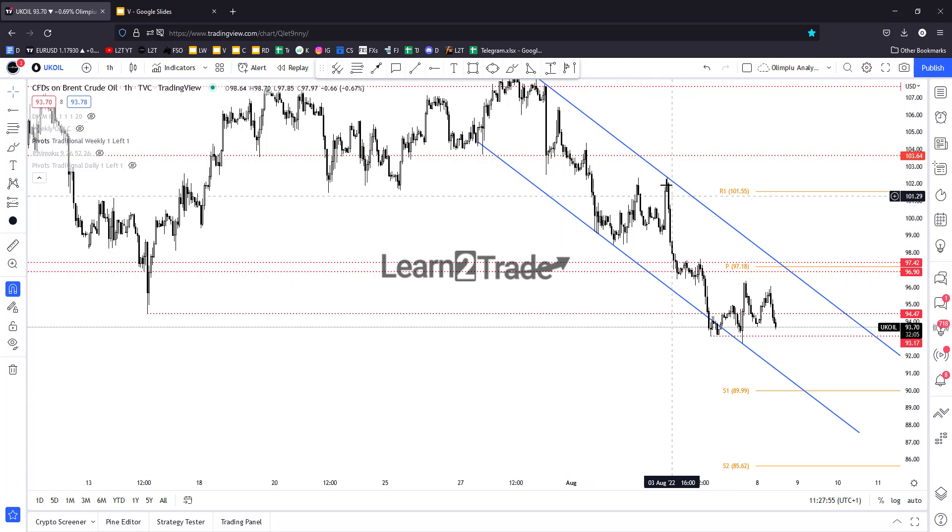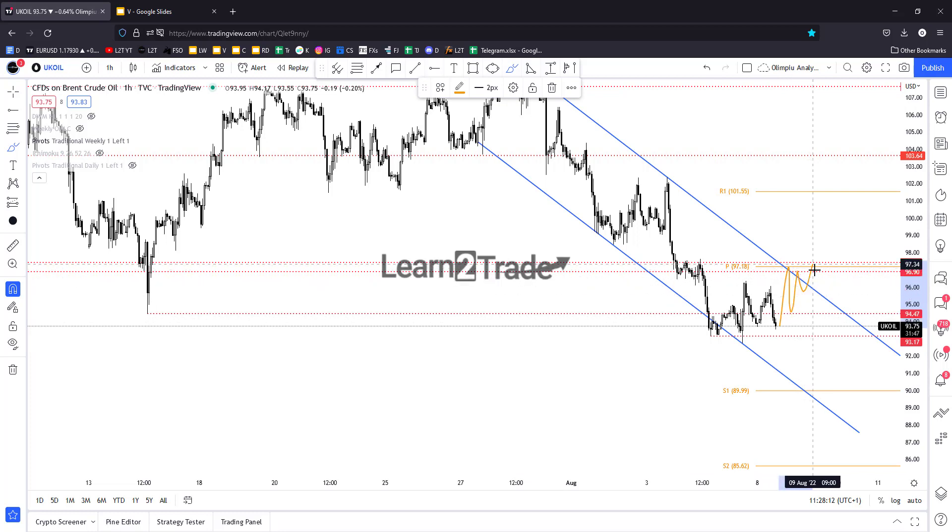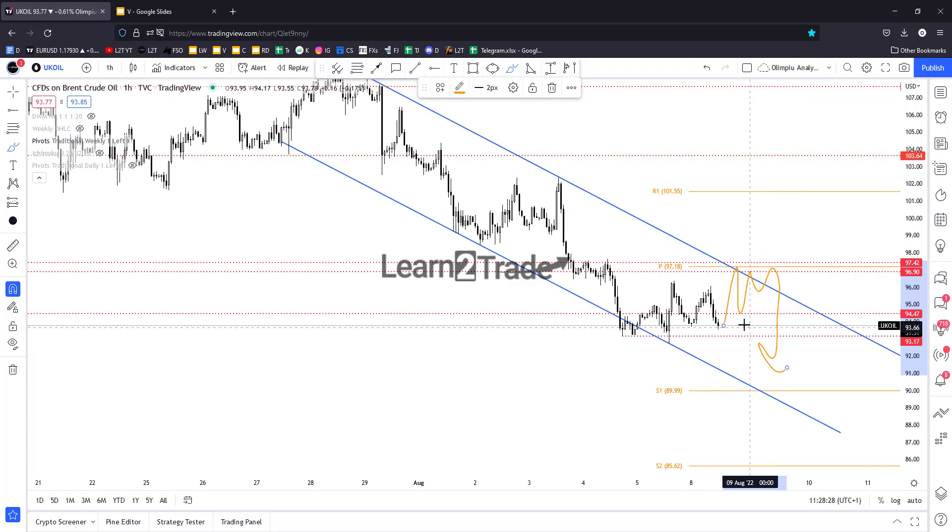In my opinion, as long as the price stays below the downtrend line, below the pivot point, and below 96.90–97.42, it could move sideways before extending its sell-off. But technically, I would personally like the price to come back higher to retest these levels before coming back down. I don't want to sell it only if it drops below 93.17, because we have this false breakdown here.